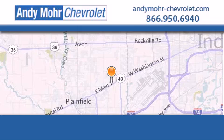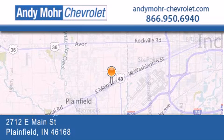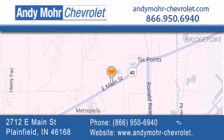Andy Moore Chevrolet is the place to find new Chevrolet cars as well as pre-owned cars in Indianapolis. You can visit our new and pre-owned inventory online, get new car pricing, and receive free no-obligation price quotes. Visit Andy Moore Chevrolet today at 2712 East Main Street in Plainfield or see us online at andymoorechevrolet.com.